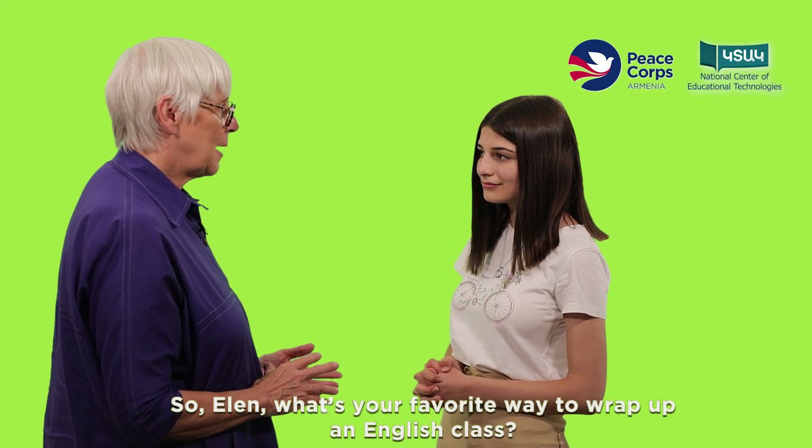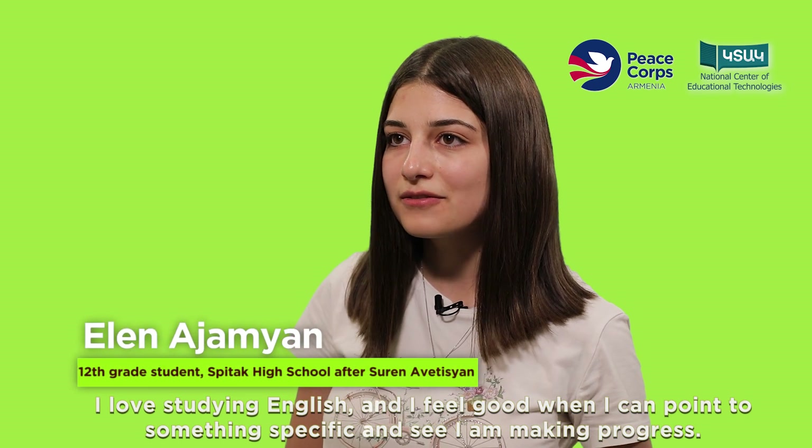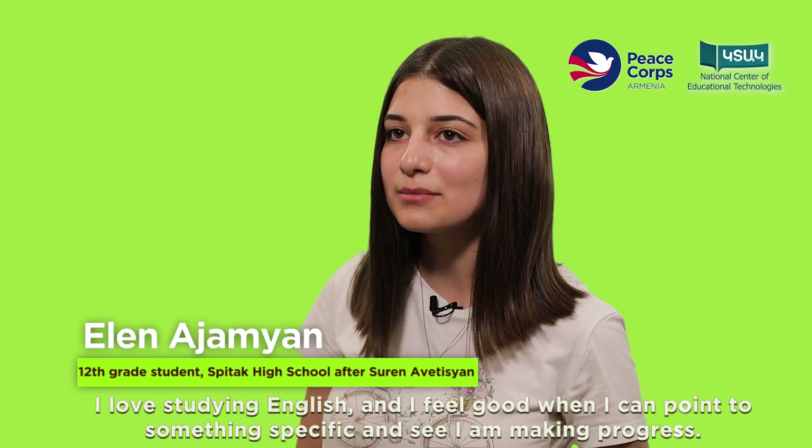So Ellen, what's your favorite way to wrap up an English class? I love studying English and I feel good when I can point to something specific and see I am making progress.